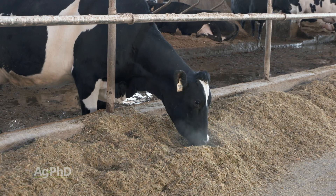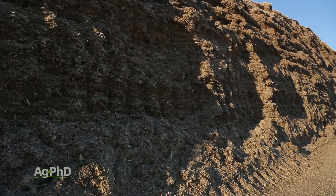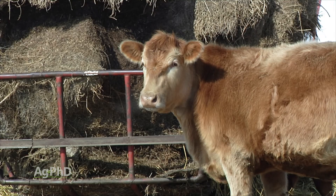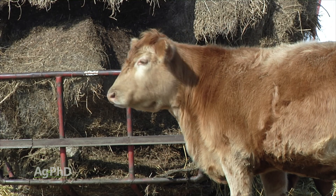Cobalt is tremendously important in livestock health, so this is something you can work with your nutritionist on. But if you're running a little short on cobalt in your livestock, it's pretty easy and fairly inexpensive to fertilize out in your field.